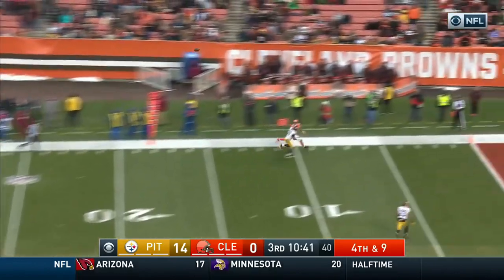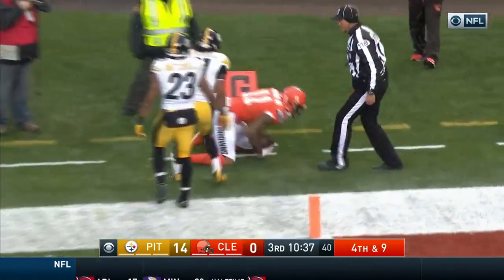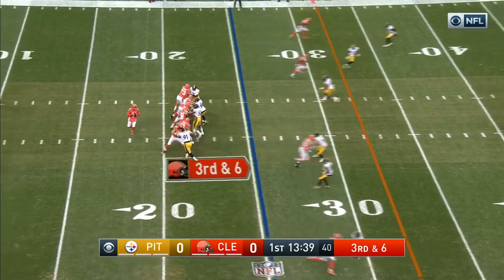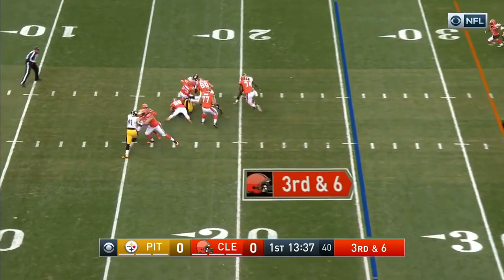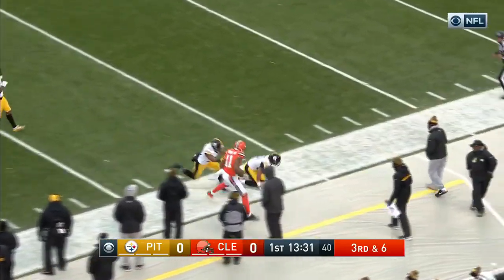Right here we just have Terrell Pryor taking an outside release on the fade route — just a back shoulder, underthrown ball, pretty much 50-50. You know Terrell Pryor is going to always win that one. It's the same thing with this one — just a simple fade. He's really not supposed to catch that, but he makes them pay.